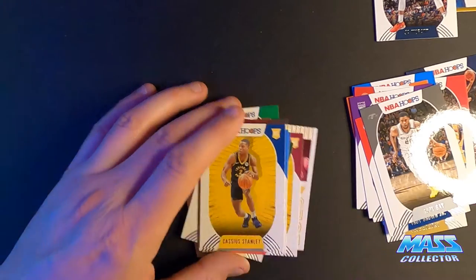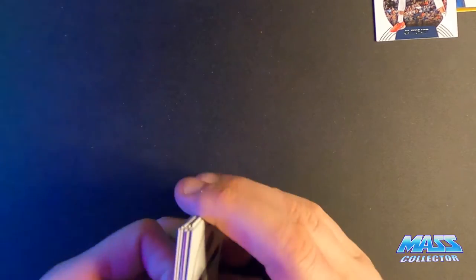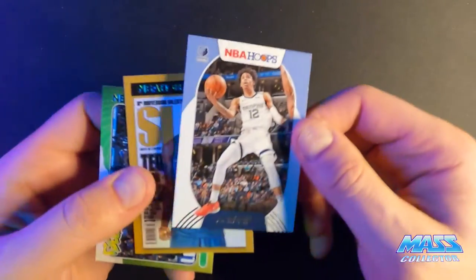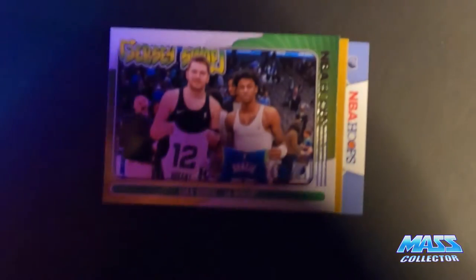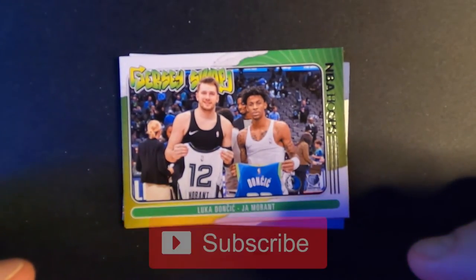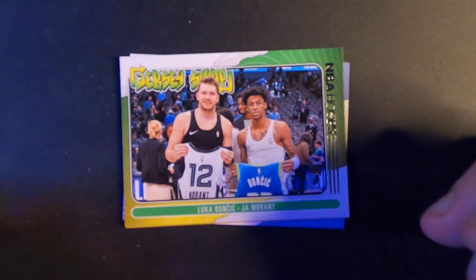All right, not too bad — nothing spectacular in those three packs, but it could have been worse. The hits — I think they all came out of the same pack: Ja Morant slam, Kevin Garnett slam, and the jersey swap Luca. Thanks guys for tuning in on this last break. Please subscribe if you haven't — that'd be great. Like the video, give it a thumbs up or a thumbs down if you didn't like it, hit that bell for notifications, and I'll see you in the next video. Later.